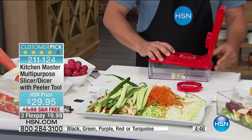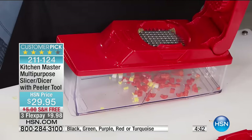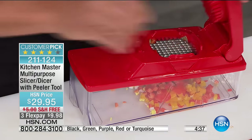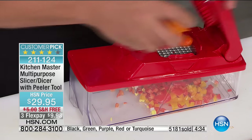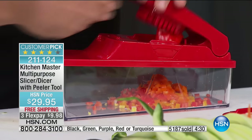Check out the reviews on HSN.com — it's a huge customer pick. Now more than 5,100 of these have been spoken for. So if you've seen this before and it's sold out, you will love having this in your kitchen. Save so much time — save your fingers. Your fingers never get close to the blades.